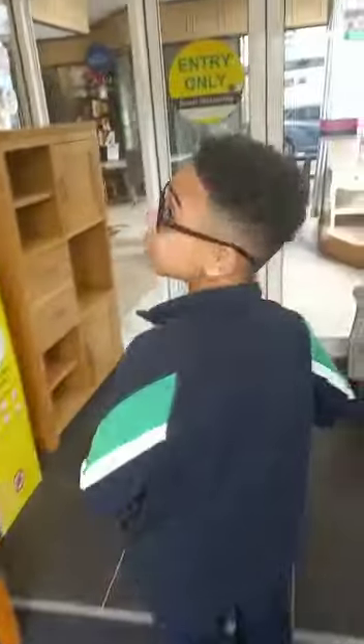Here we are at the automatic door. You go in as well. Look, there's the lift. And we use the lift.